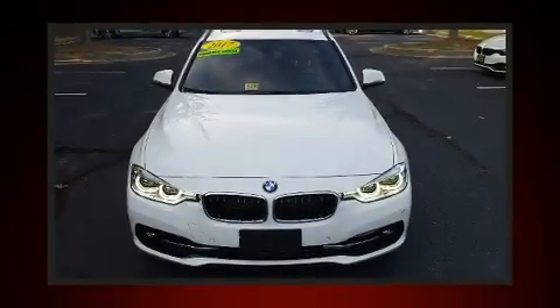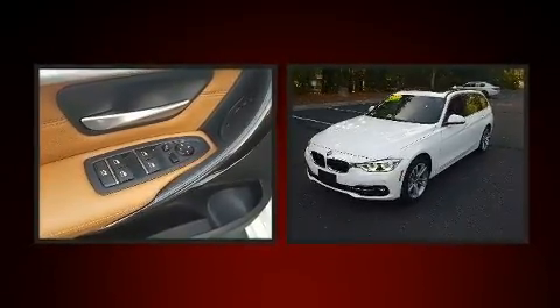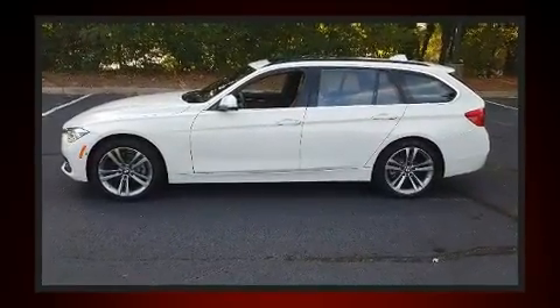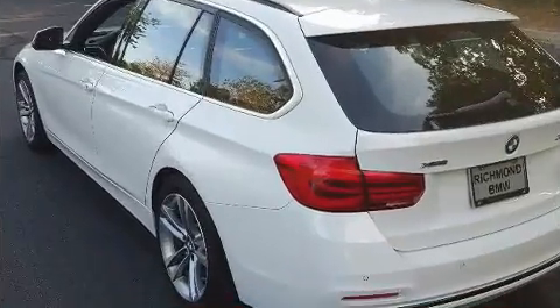Get excited about the 2017 BMW 330i wagon. Smooth gear shifts are achieved thanks to the two-liter four-cylinder engine, and for added security, dynamic stability control supplements the drivetrain. A turbocharger further enhances performance while also preserving fuel economy.